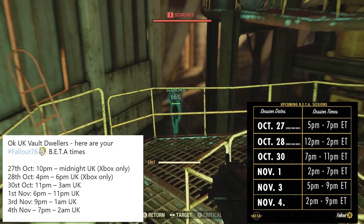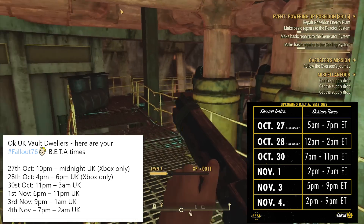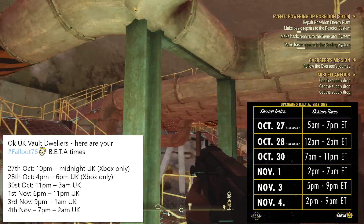And then we've got November 3rd, which is 5 p.m. Eastern time to 9 p.m. Eastern time — that's another four hour block. For me, it is 9 p.m. until 1 a.m. Not as bad as the first day, but not that bad overall.